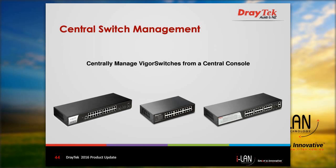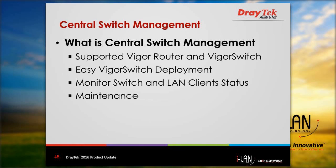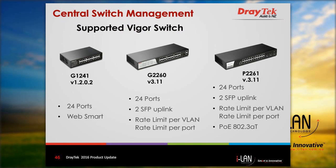The central switch management feature, to be covered in another webinar, lets you centrally manage Vigor switches from a central console. It simplifies DrayTek Vigor switch deployment, can monitor switch and LAN client status, and can be used for maintenance and diagnostic purposes. Currently supported Vigor switches are the G1241, G2260, and P2261.